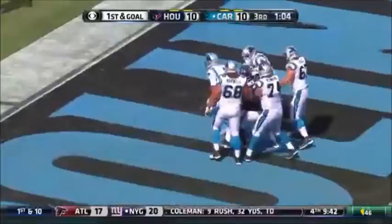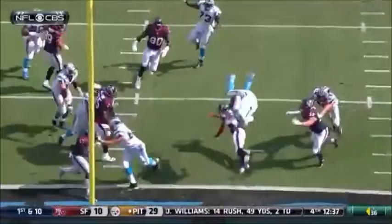He plants his foot, goes airborne, and Raheem Warren — not a prayer to stop him.